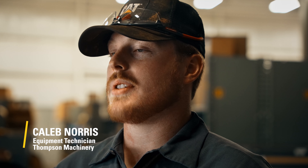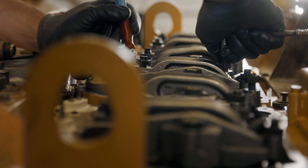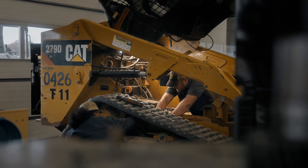Whenever we have a pump or a motor or an engine go down, nine times out of ten we're going to lean more towards the Cat Reman part. It's going to save the customer money. It's a trusted rebuilt item, so it's ready to go when we get it.